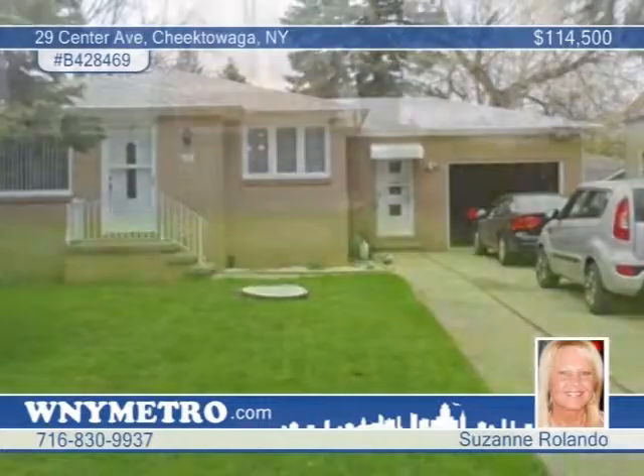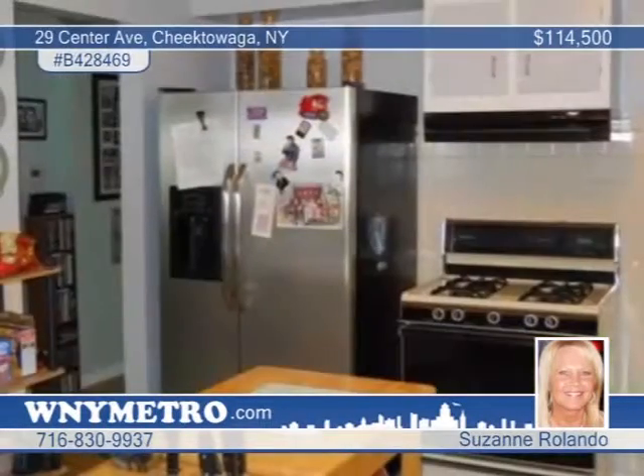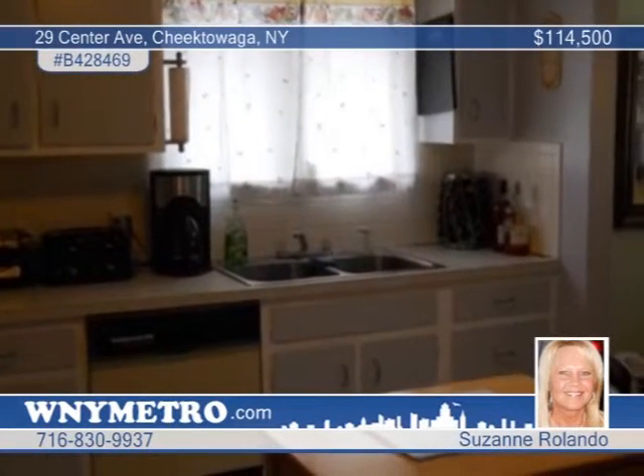Enjoy a great location close to Stiglmeyer Park with this very well-kept brick-front ranch. Relax in centrally air-conditioned comfort with a great floor plan. Updates include a newer roof and newer furnace with 90% dust-free attachment. There's also new ceramic floor in the kitchen and bathroom and hardwood floors throughout the home. A full basement and attached one-and-a-half-car garage offer lots of storage. Make this lovely home yours by calling Suzanne Rolando.